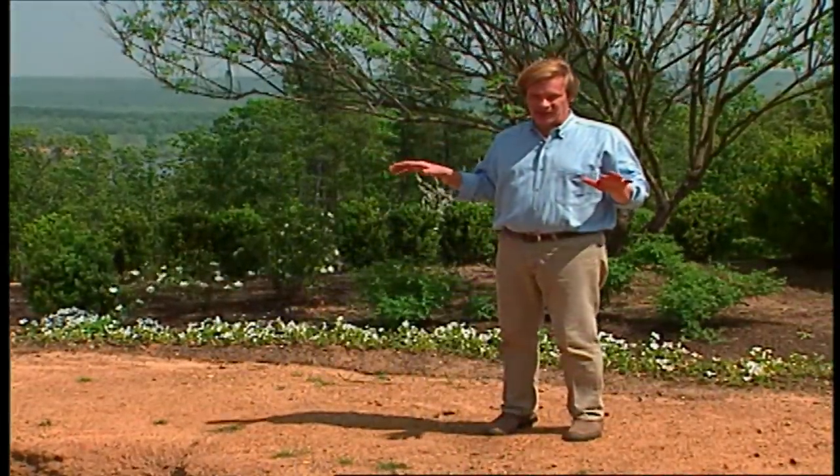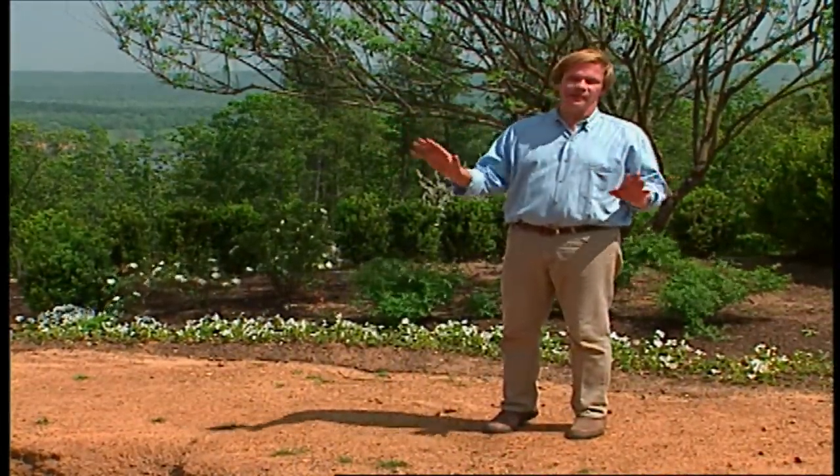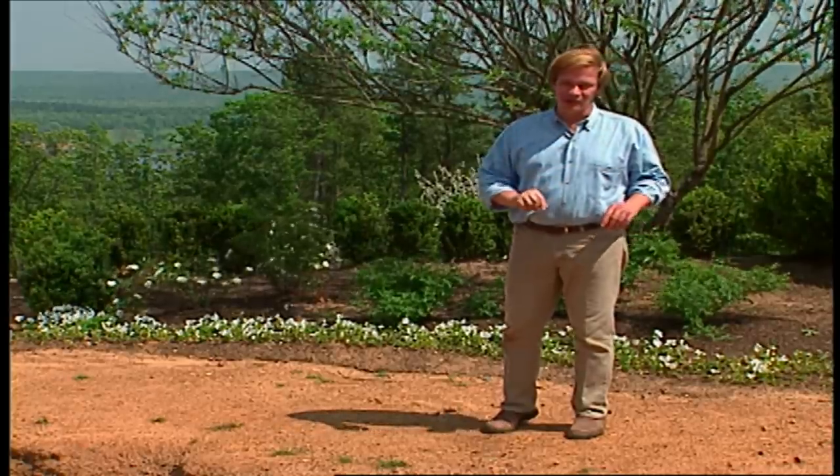I mentioned roses are planted here, and I love roses — I could go on and on about them — but I'm going to have to save that for another time.